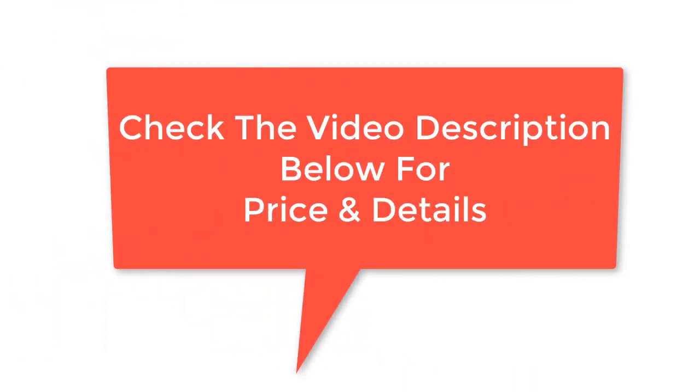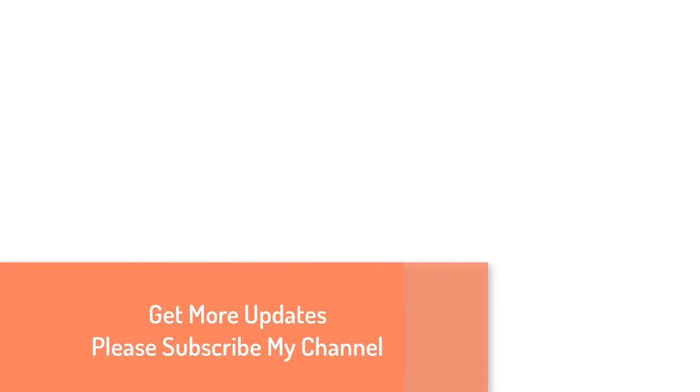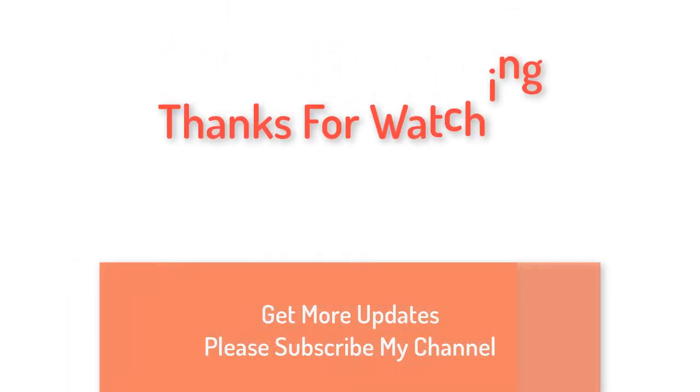Check the video description below for price and details. Thanks for watching — get more updates, please subscribe to my channel.